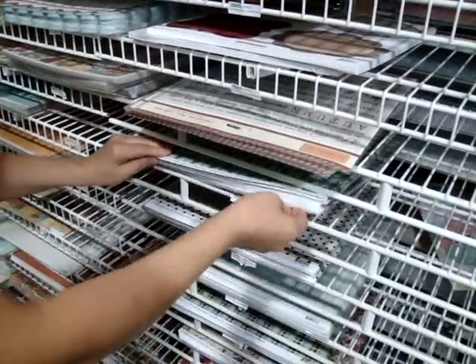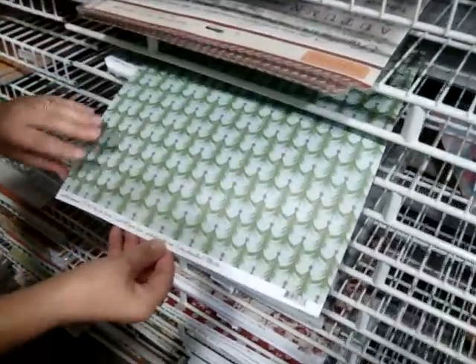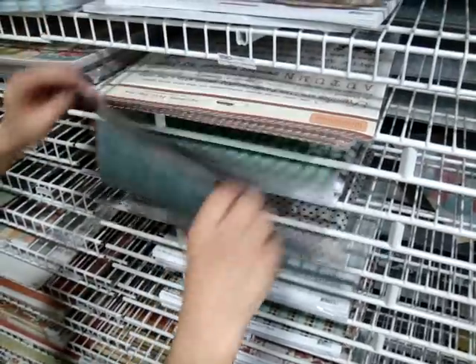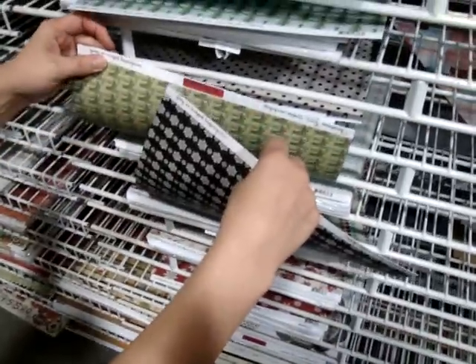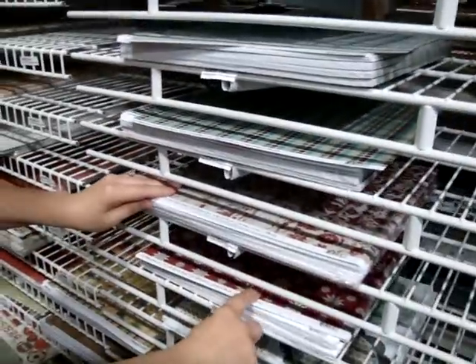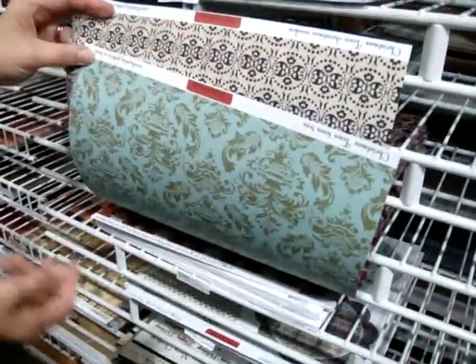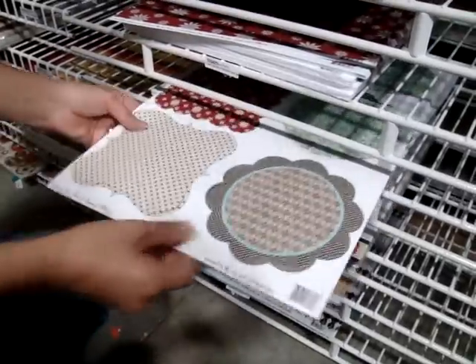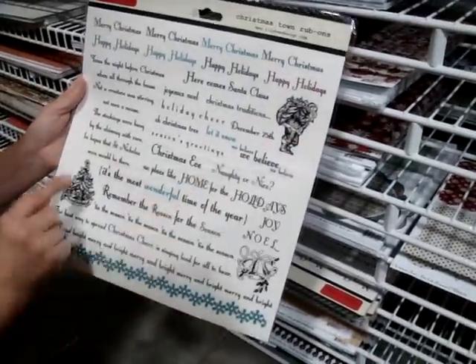Next, this one is called Christmas Town — this is their holiday line. So this one is City Sidewalks, and this is Sleigh Ride. Santa's Workshop, Night Divine — very, very cute holiday. Christmas Window, Town Tree. I love that they're two-sided — I say that every week. This is the die-cut frames. And this is the 12x12 rub-on: Santa, tree bells.